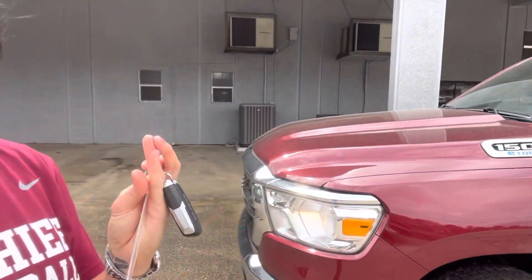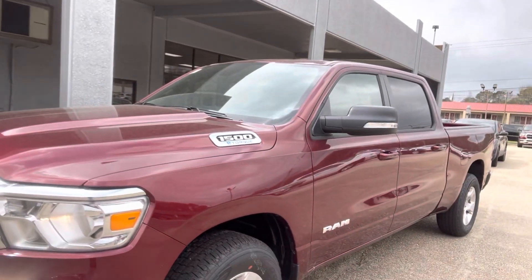Hey, Mr. Cross, Stephanie here at Jason Pilger Chrysler Dodge Jeep Ram in Jackson, Alabama. Thank you for asking about this truck. It is a 2022 Ram 1500.